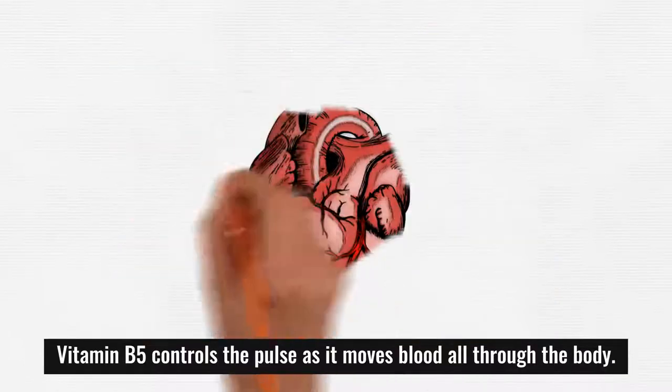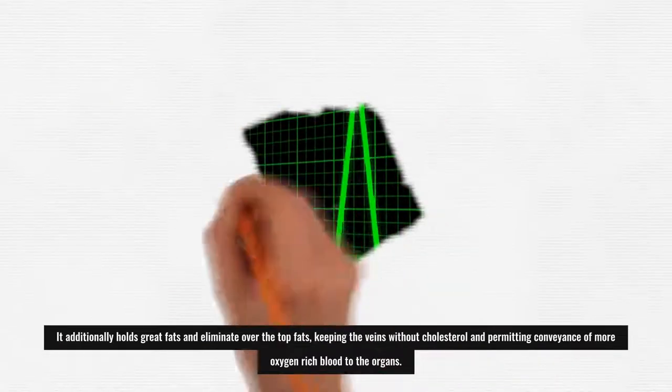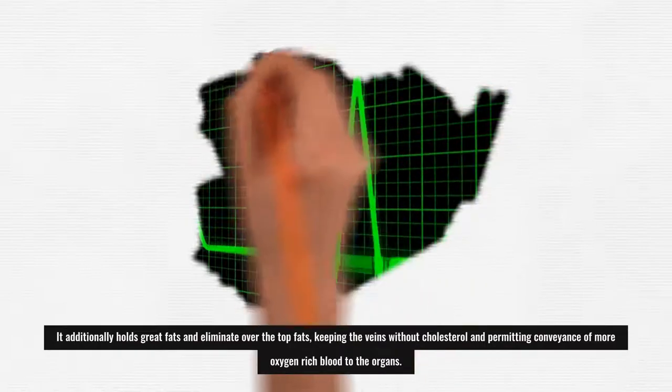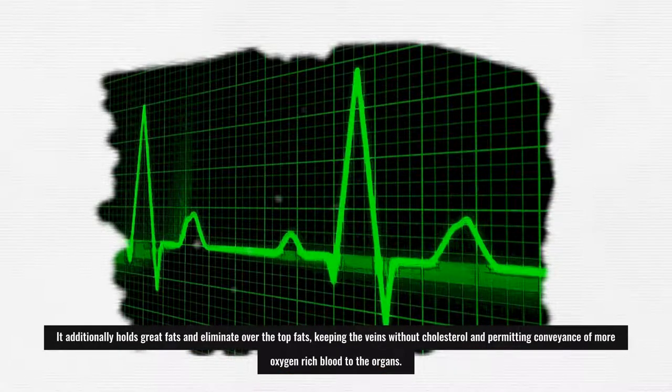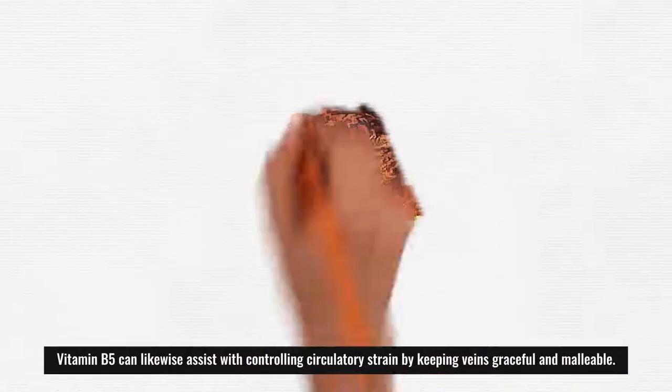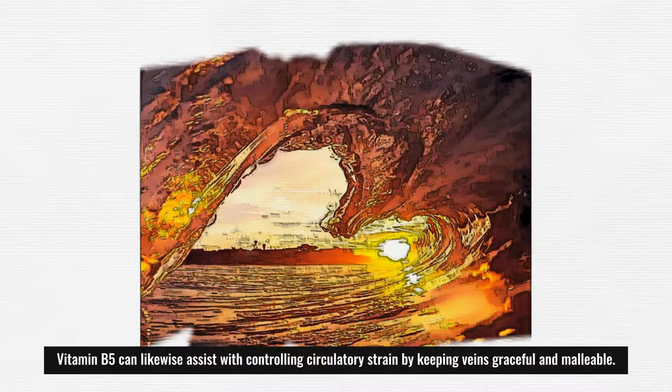Vitamin B5 regulates the pulse as it moves blood throughout the body. It also retains good fats and removes excess fats, keeping the blood vessels free of cholesterol and allowing delivery of more oxygen-rich blood to the organs. Vitamin B5 can also help control blood pressure by keeping vessels supple and flexible.